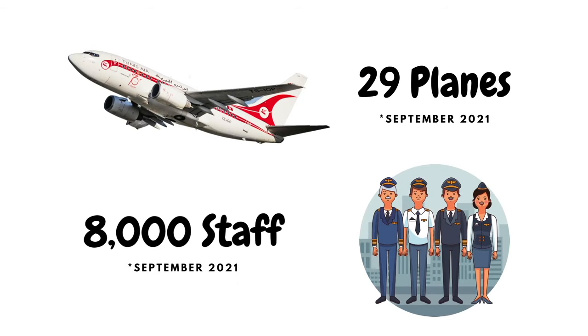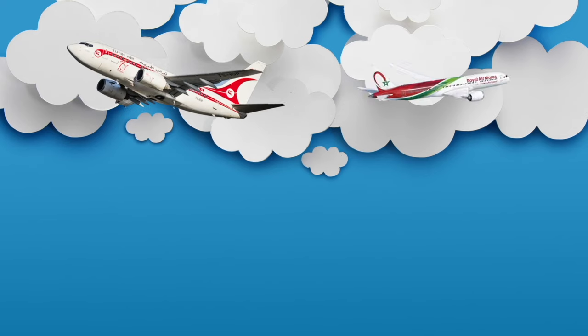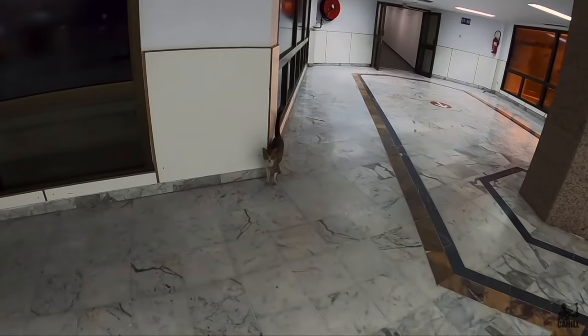I've worked the numbers and they've been quite surprising for both airlines. Currently, Tunis Air operates 29 planes and employs 8,000 staff, while Royal Air Morocco has 59 planes and only 4,500 staff. Tunis Air requires 275 employees per plane, while Royal Air Morocco needs only 76. This either suggests Moroccans are super talented, or these numbers suggest a lot of mismanagement and corruption in Tunis Air.